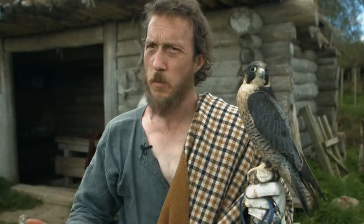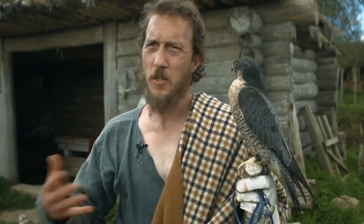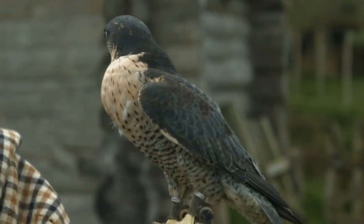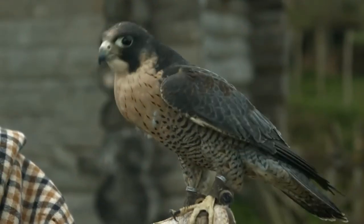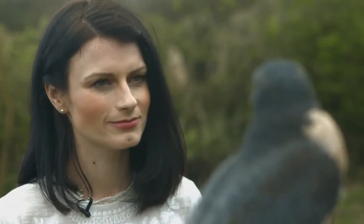I was originally trained using modern falconry techniques — a system called weight control, where you reduce the bird's weight, take its food away, and when the bird's hungry enough it'll do what you want. I was always taught the birds don't bond with you, they don't want to be with you, they don't love you — they're only controlled through food and they're a tool. Then we bought a historical manuscript and found that historically they did it exactly the opposite.